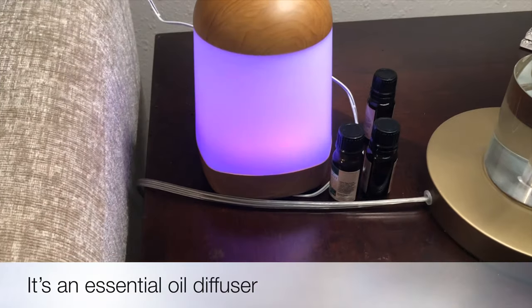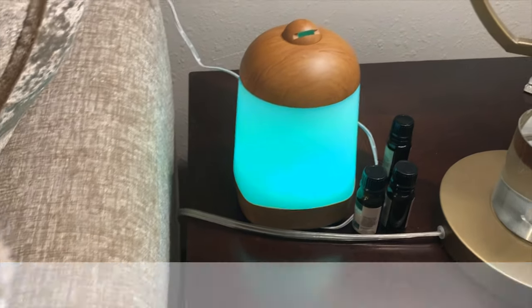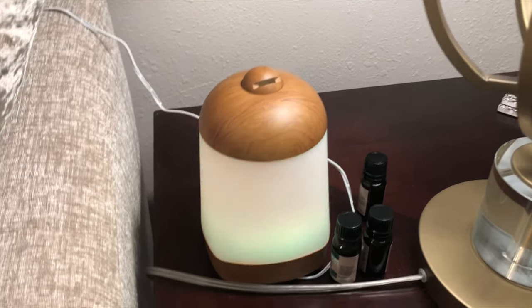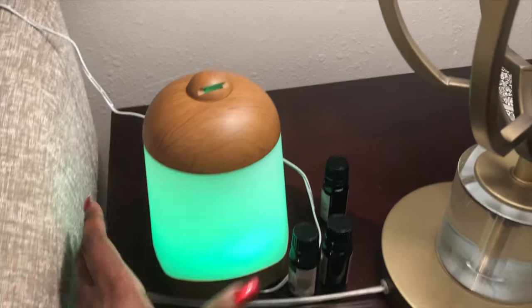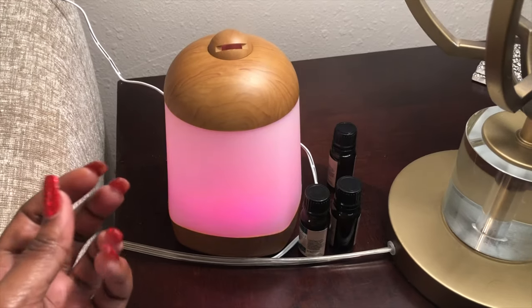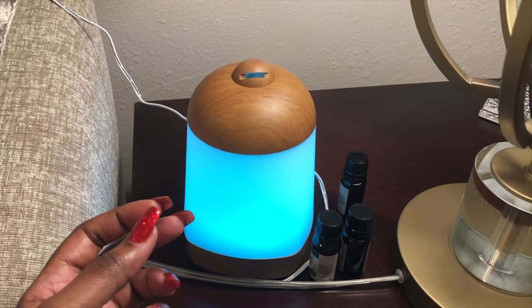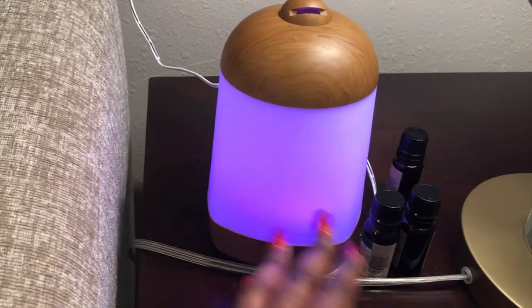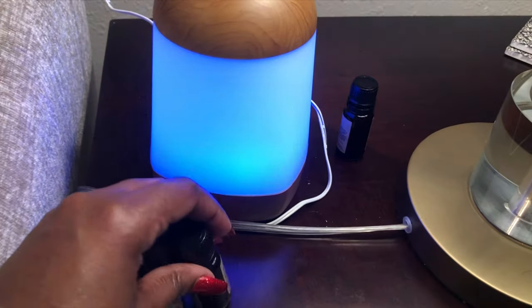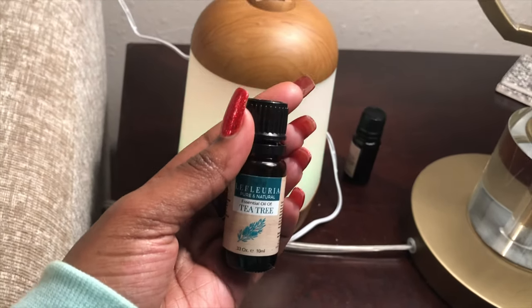My sister got me this for my birthday and I love it. It's not going to fill up your whole living room, but it's made for relaxation — if I'm sitting on the couch I have this going with lavender in it and it really relaxes and calms you. It smells really good but it's specifically for making the area you're in feel relaxing, not for scenting the whole house. You put essential oils in there — they have to be essential oils, just a few drops.